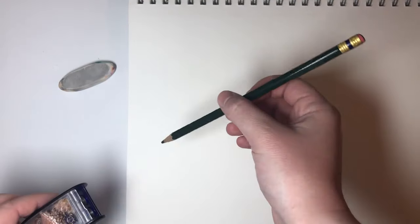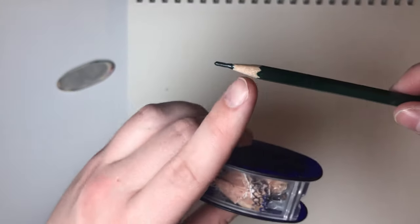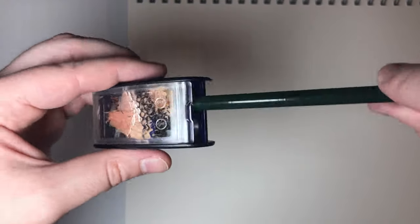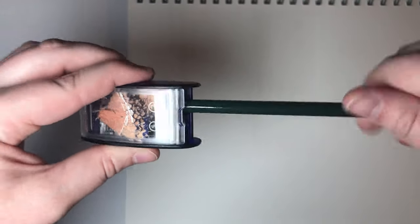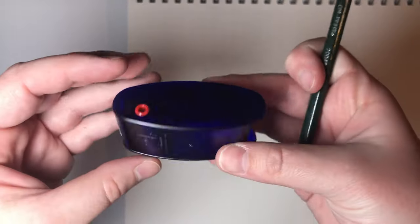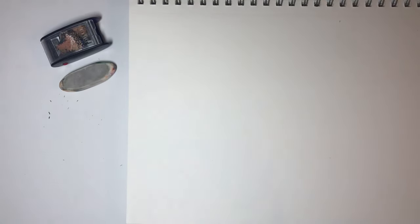First thing I'm going to do is take my Colerase pencil here and just give it a good sharpen. It has two steps — the first step gets it around the lead for the pencil, and then the second slot really gets it to a super narrow, gonna-shank-you type point. That's how I like to sharpen my pencils. I love this one too because it has lead holder sharpeners and it holds your shavings, so that's good for on the go.